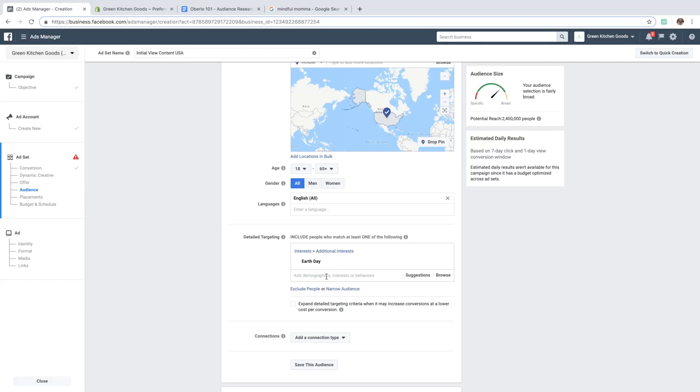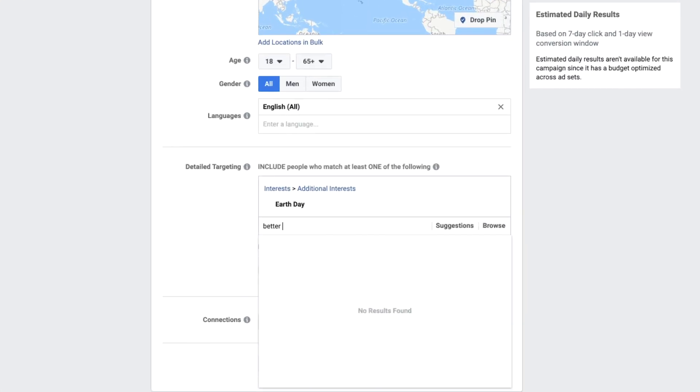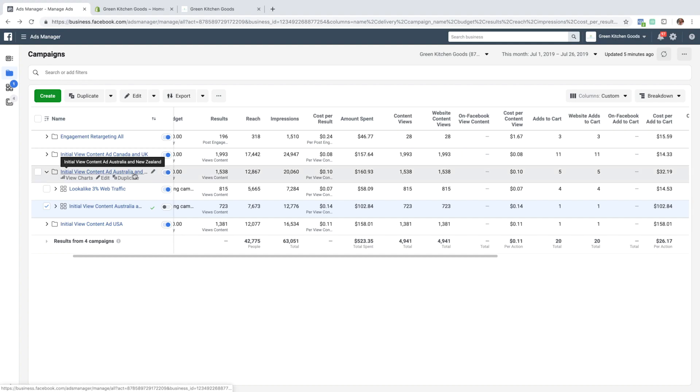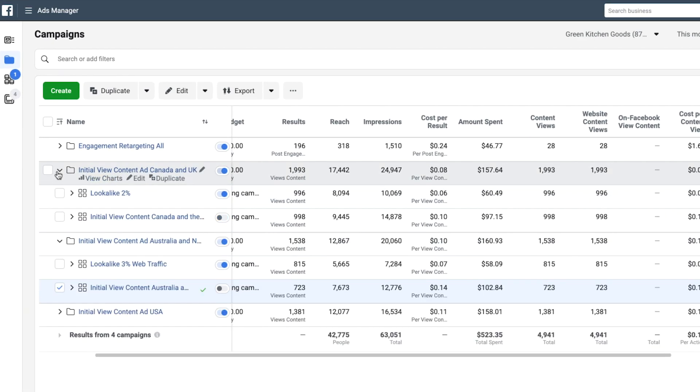Once we've got our store and our products, we'll start marketing. You'll learn the ins and outs of Facebook — and I'm telling you right now, this is where a lot of people will quit, but we won't. We're going to learn how to find our target audience, how to optimize our ads, and how to measure those ads for more success and more sales.